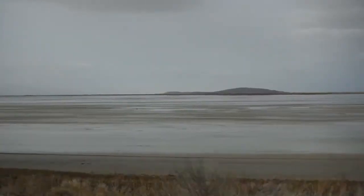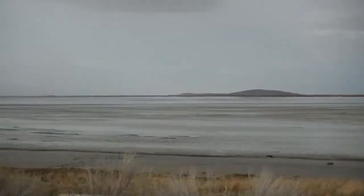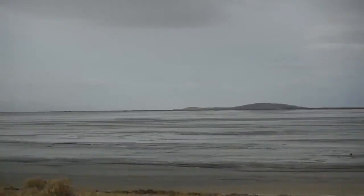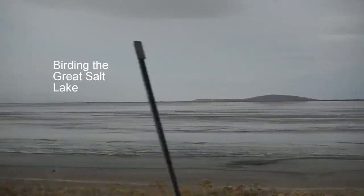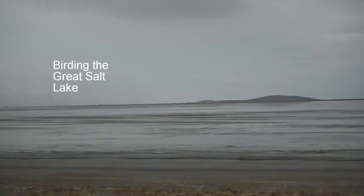Much of the western United States is filled with basin and range geography. On its eastern edge lies a great lake, the Great Salt Lake. Saltier than the sea, the waters are home to no animals besides the brine shrimp and the brine flies. However, this is enough to feed great flocks of migrating birds, making the entire area an important stop on the western flyway.